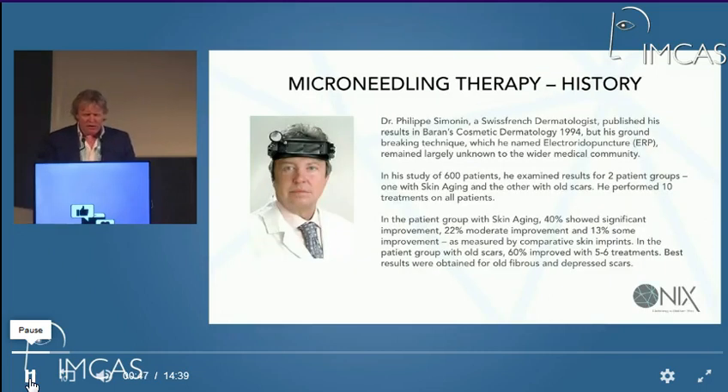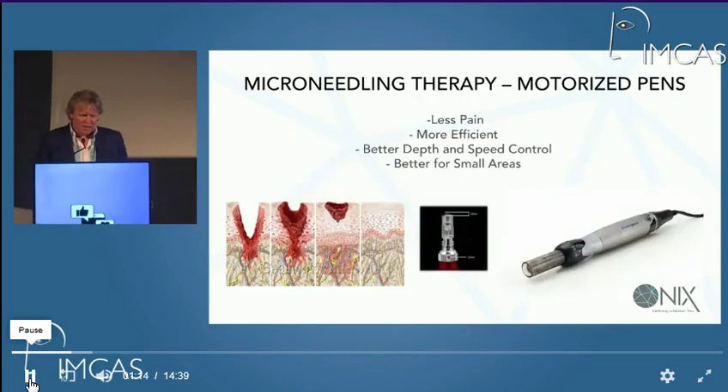As you know, microneedling has been around quite a long time. It started probably related to a Swiss dermatologist, and we have to take into account many other people. Des Fernandes, certainly in Cape Town, was doing it in the 90s. I was doing it myself in Australia. We were using different types of devices — more like rubber stamps at the time. This has changed over the years, particularly with devices like derma pens and motorized needles, and they have benefits and faults like everything else.